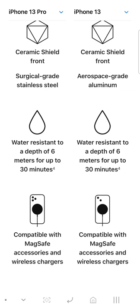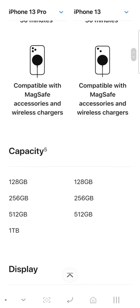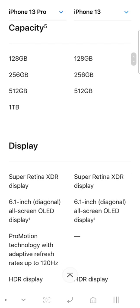They both get the standard steel and glass build. The MagSafe system is the same. Storage options are also the same, except on the Pro you get the new storage tier.